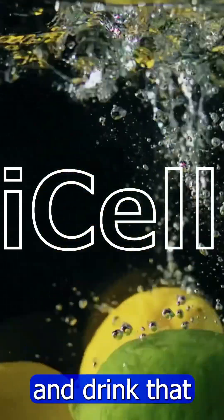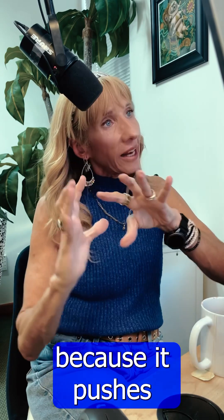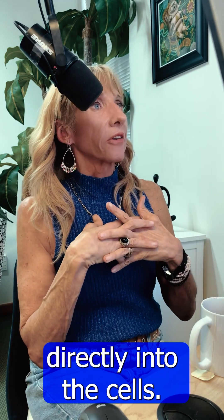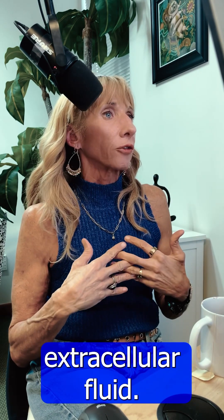Sometimes we'll use things like I Cell Water, which just has an amino acid that you can add to your water and drink during the day. I love this because it pushes that hydration directly into the cells. So hydrate, hydrate — but make sure that hydration is getting inside the cells and not just sitting around in the extracellular fluid.